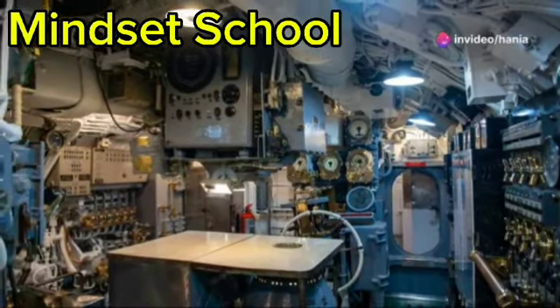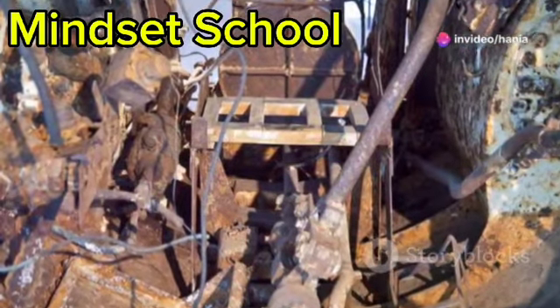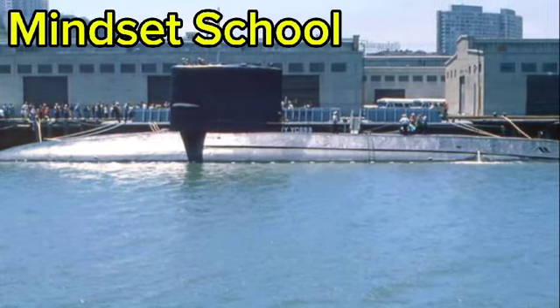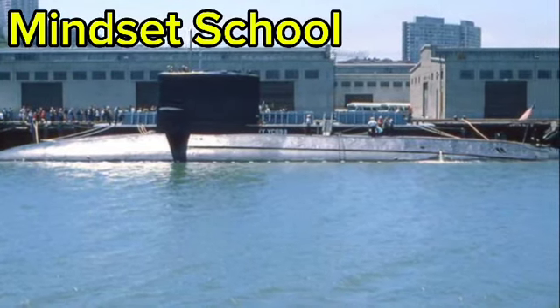Submarines also have life support systems to generate oxygen and remove carbon dioxide, keeping the crew safe. And let's not forget the nuclear-powered ones that can stay submerged for months.